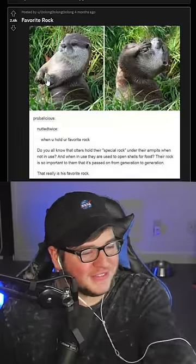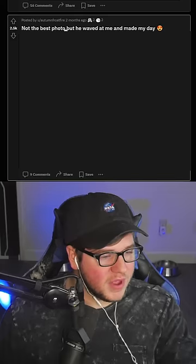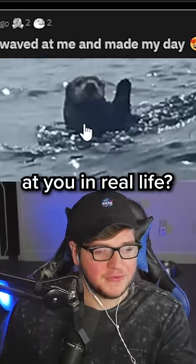Favorite rock. Oh look, it's the thing from earlier. He's got his favorite rock in the armpit. Not the best photo, but he waved at me. It's not a fantastic photo. Can you imagine an otter waving at you in real life? It's like a Disney movie.